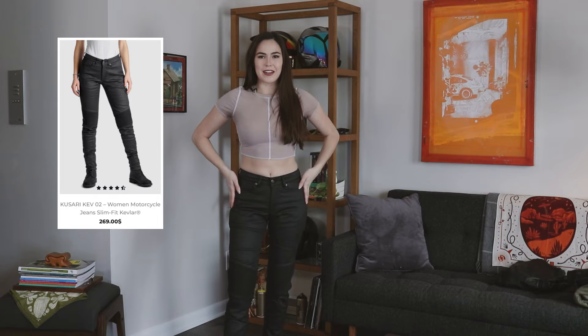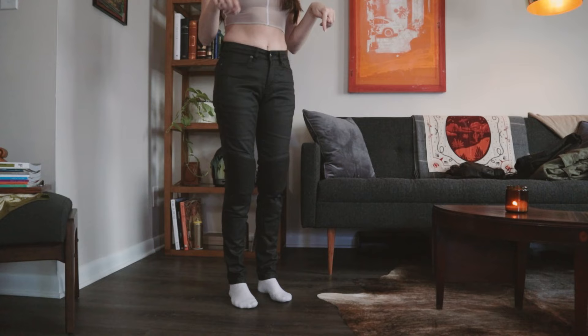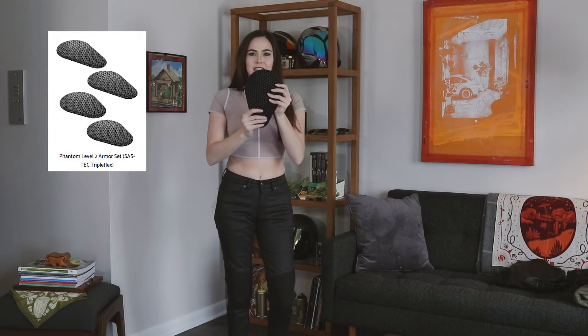First up is the newest pair of riding pants in my collection. They were generously gifted to me by Pando Moto, and I love this company. I've been wearing their jeans for about three years now. These ones are really excellent — they're a new style called the Kusari 2. They look like leather but they're actually a wax denim. These ones are awesome because they really camouflage the armor. I want you to look at my knees and guess which one has the armor in it. It's really hard to tell.